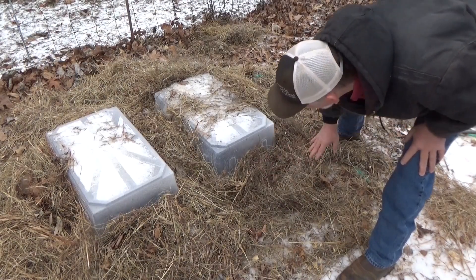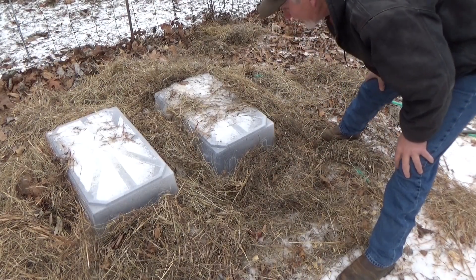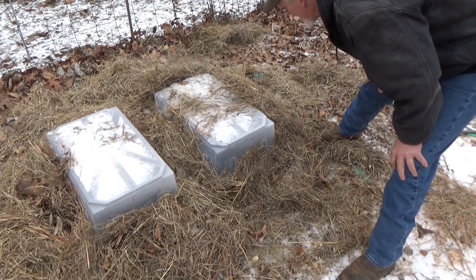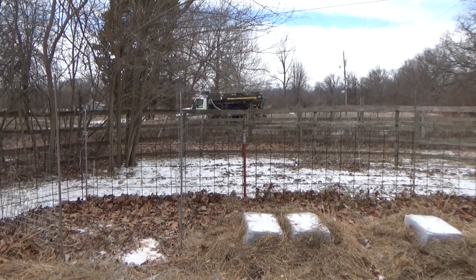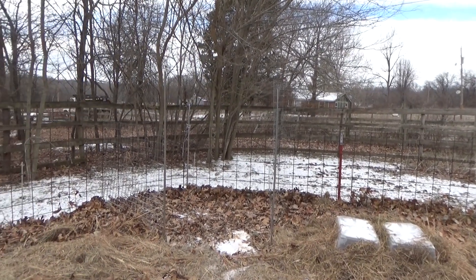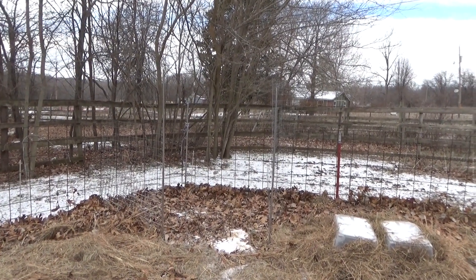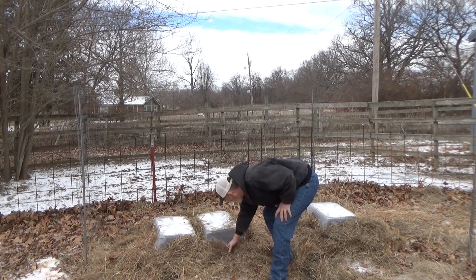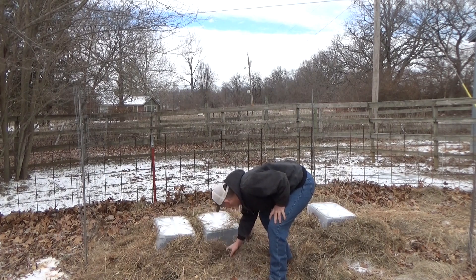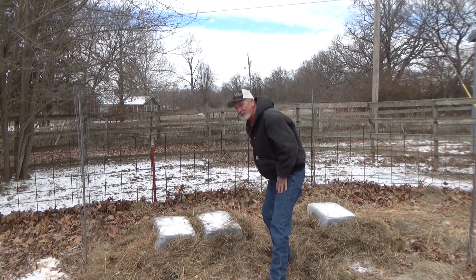I'm not gonna open any of these up until it gets above freezing, but I can still see green in there, so I'm pretty confident we'll be okay. I'm glad to see the county's out here plowing the roads finally. I see green in there.